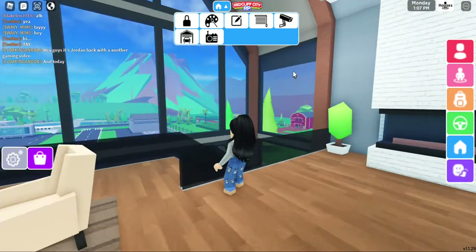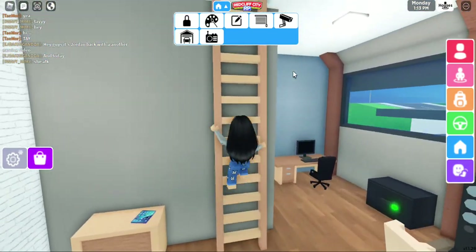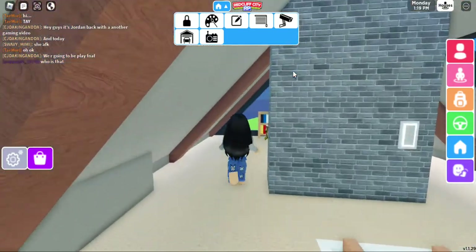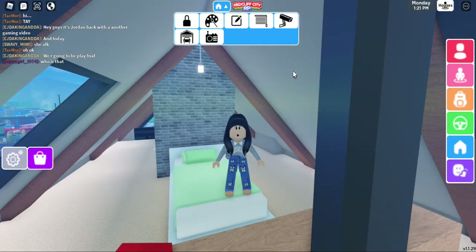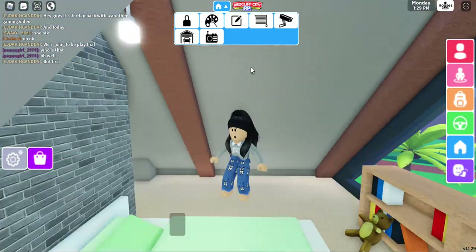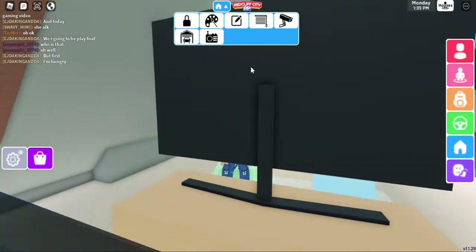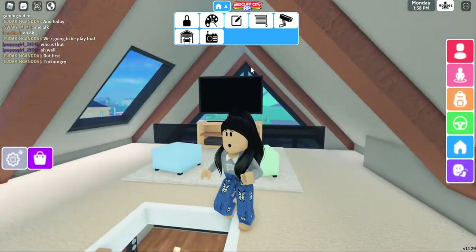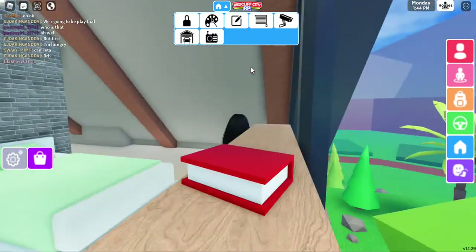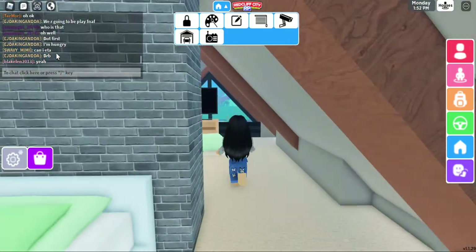What's up people, it's Trisha! How are y'all doing? I'm doing great as usual. So today we're gonna be playing Red Cliff and this is my house tour. I have been playing Red Cliff for some time and I don't think it's that fun, but whatever. Sometimes I play and I just don't have the VIP pass, don't mind that.